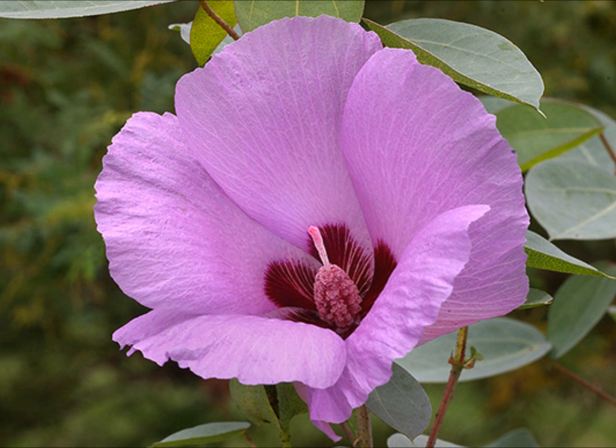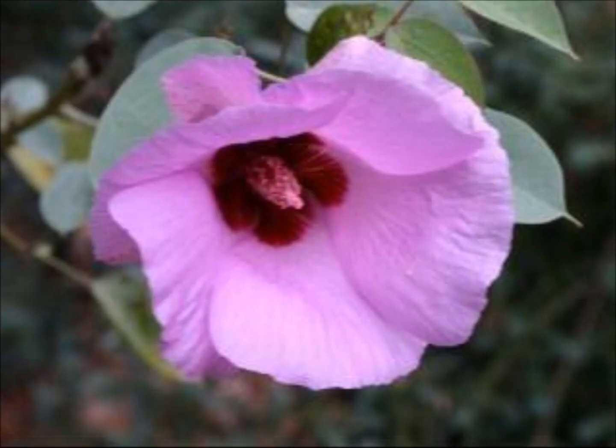It almost looks like it shouldn't be here — it's got that soft foliage, broad leaves — not the sort of thing you would think was particularly well adapted to the desert. But in actual fact those leaves have quite a waxy coating on them and that helps the plant conserve moisture.